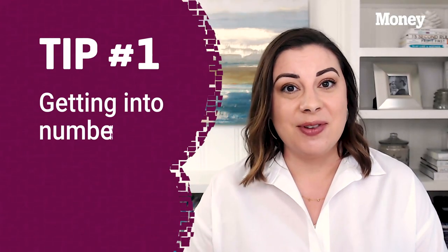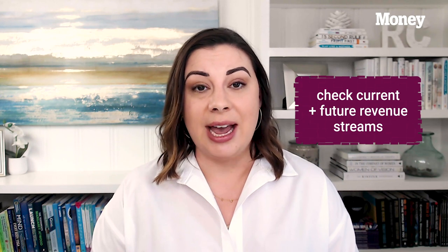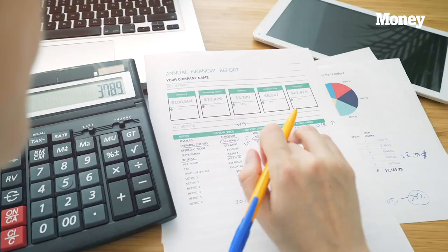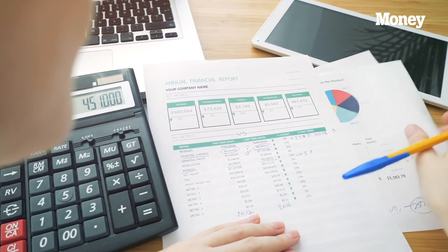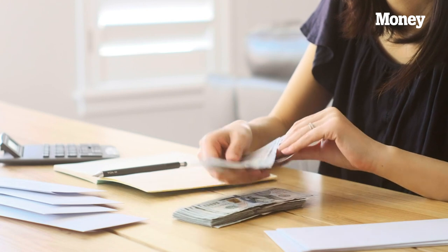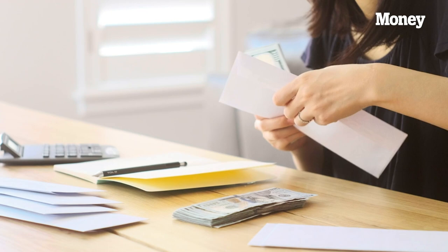The first part of the business crisis checklist is getting into the numbers. We want to make sure we're looking at the revenue coming into your business this month and the future coming months. We need to look at whatever invoices you currently have out that need to be paid, whatever contracts or agreements you have out, and make sure you're going to continue receiving payment from those customers and clients. We also want to look at any recurring payments you have on the books, to understand what is already coming in without making any additional sales.